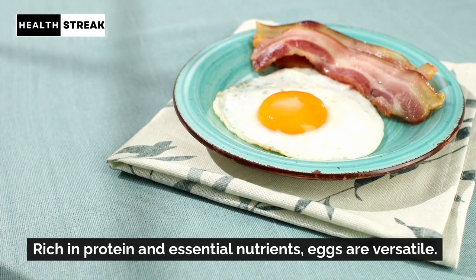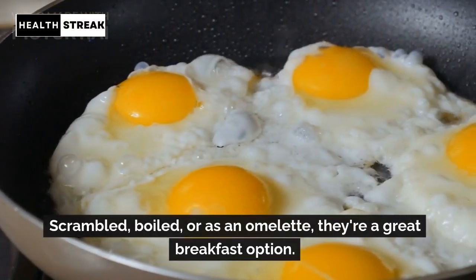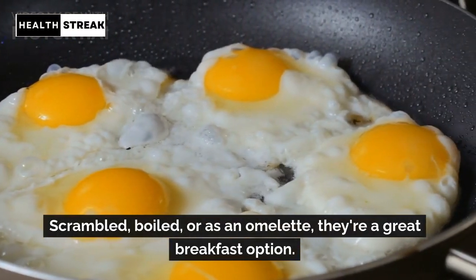Eggs. Rich in protein and essential nutrients, eggs are versatile. Scrambled, boiled, or as an omelet, they're a great breakfast option.